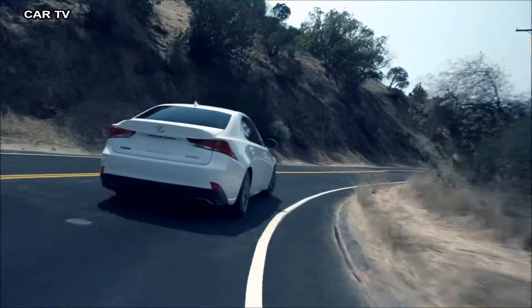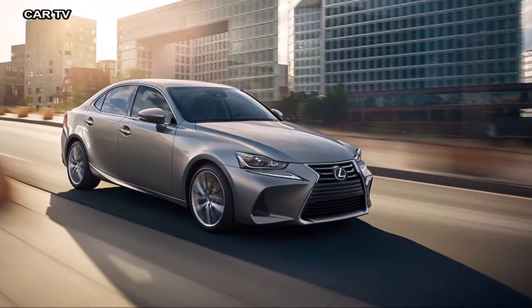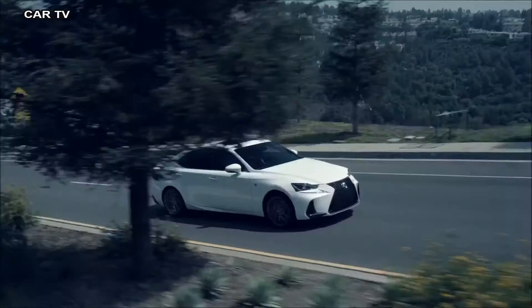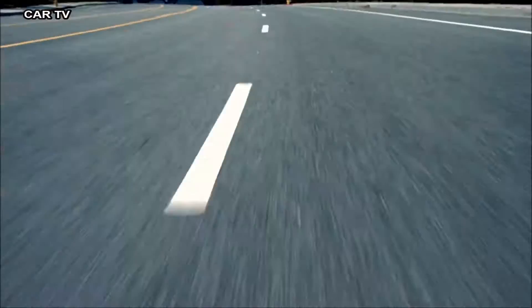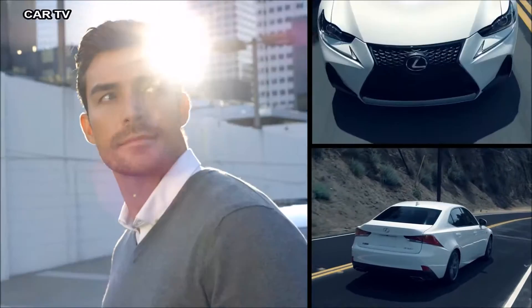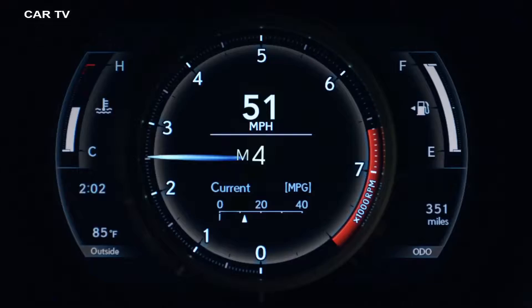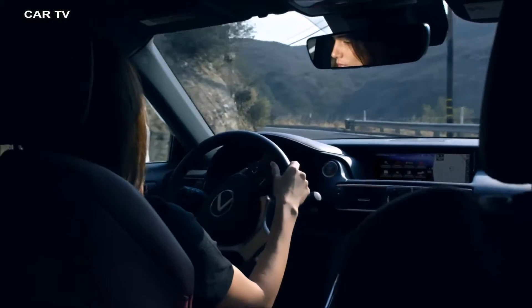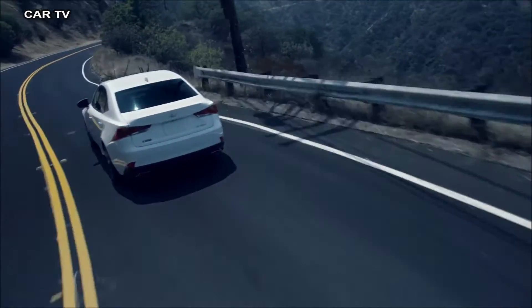While every F Sport boasts a more dynamic suspension tuned by the same team behind the LFA, the IS 350 F Sport pushes the performance even further. Sport S Plus builds upon the instantaneous response of sport mode by tightening the suspension for reduced body lean and even greater control.